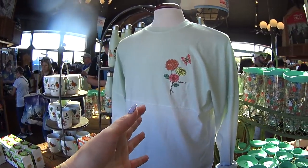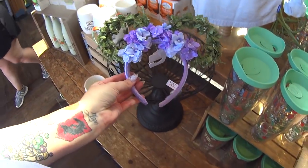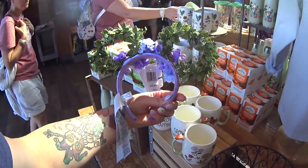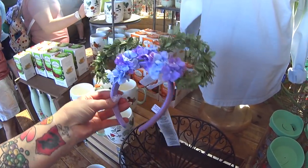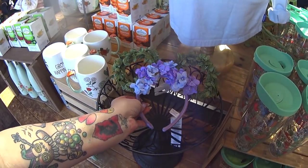This is the Spirit Jersey — we're going to find it somewhere else in the store so we can see the back. Sitting here in this basket, we have one pair of ears which are new. You can comment below if you like them — I'm actually very curious what you think of these ears. $29.99.